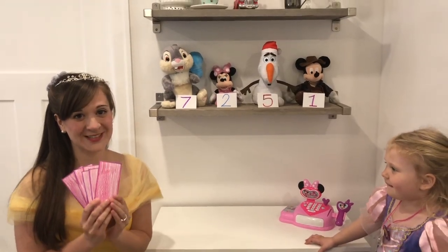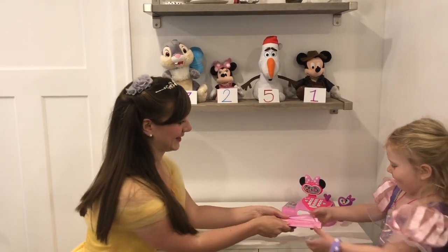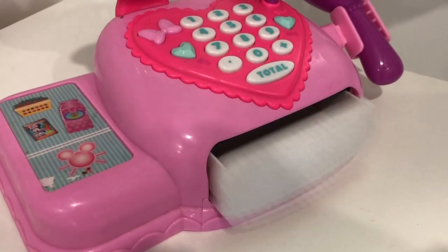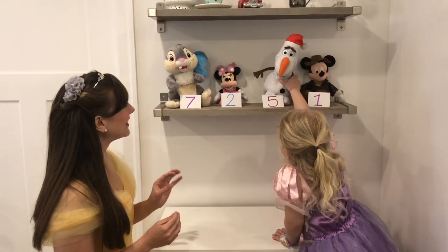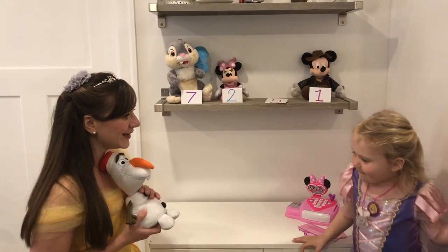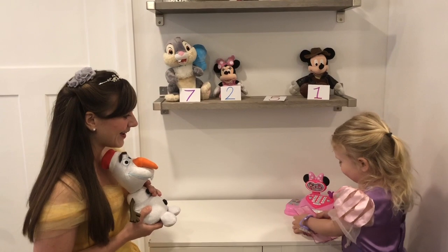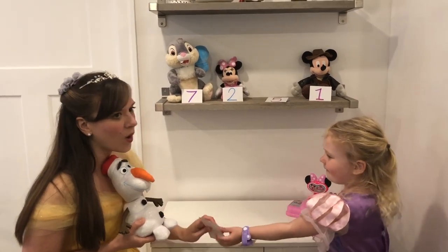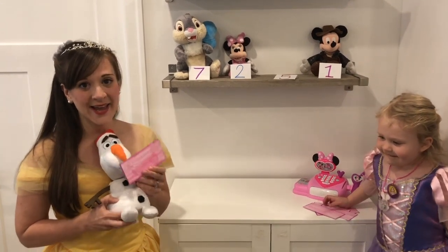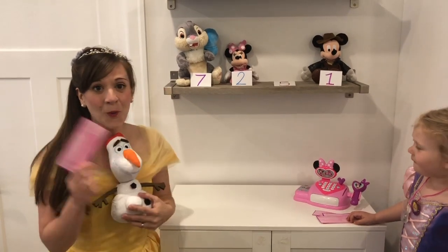I'm gonna give Princess Emma my six dollars for the Olaf. And one dollar back is my change. Because six take away five dollars is one.